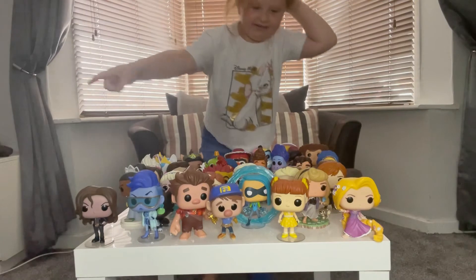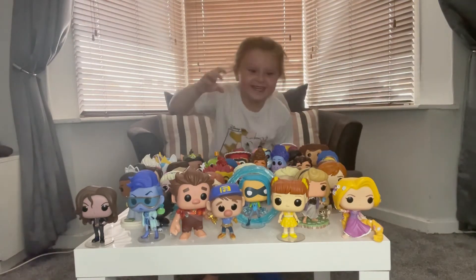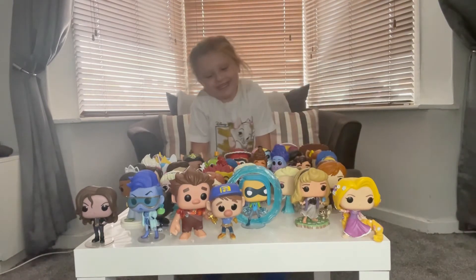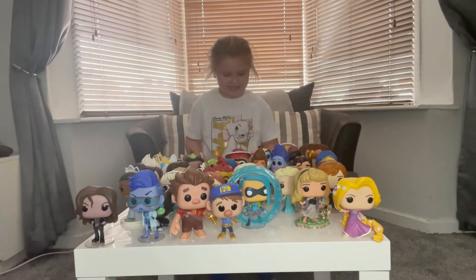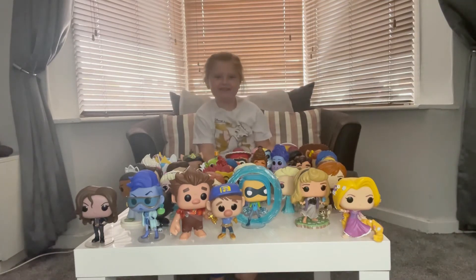And Wreck-It Ralph and Gabby Gabby Gabby. I like all my Baba Lens because they're good. And I'm wearing a kitty t-shirt and blue jeans.